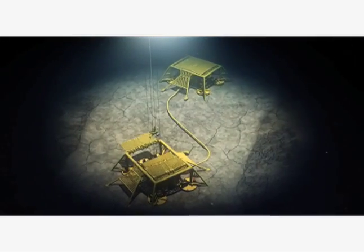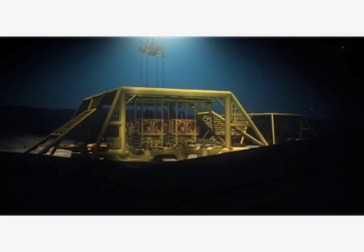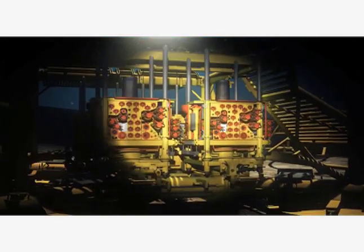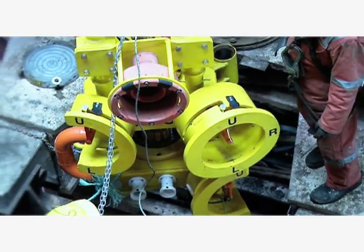Subsea engineering starts at the surface of the ocean and goes all the way to the ocean floor, transporting oil and gas from the ocean floor to the top. It requires engineers and science professionals who can find solutions to extreme challenges. Subsea engineering is probably the hottest area right now in the oil and gas industry.